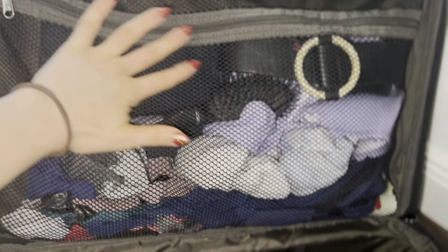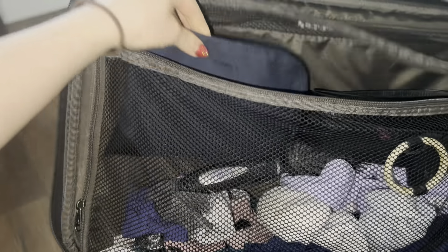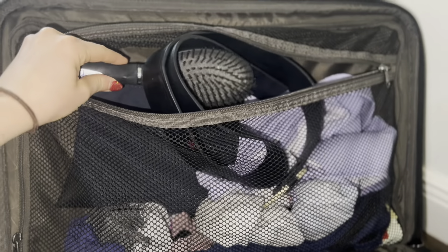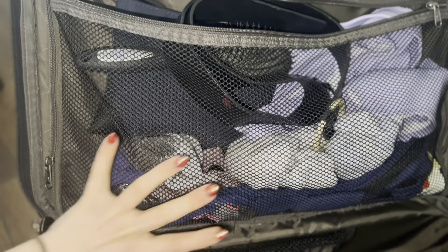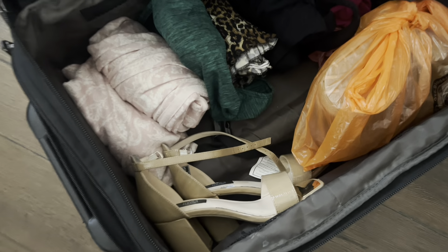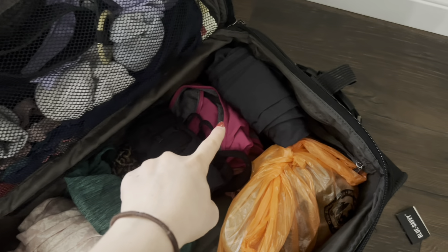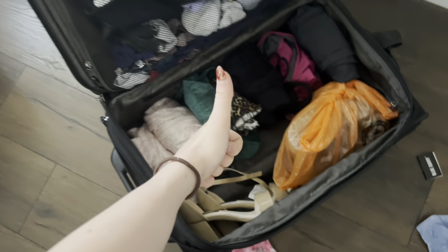For my actual suitcase, let me take you through what I brought. In the mesh compartment, I keep my toiletry bag, a belt, a hairbrush, some bikinis, and a bathing suit — because you never know when you want a two-piece or a one-piece. And of course socks and underwear. In the bigger part, all I really have is pajamas, about two going-out shirts, some pants, two different workout pants, some workout tops, a sports bra, workout shoes, and going-out shoes.